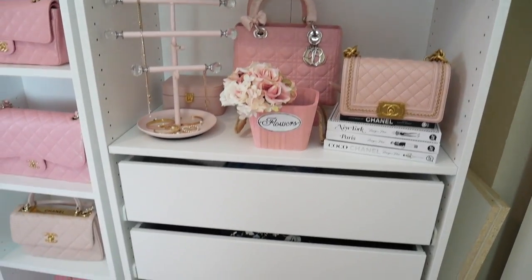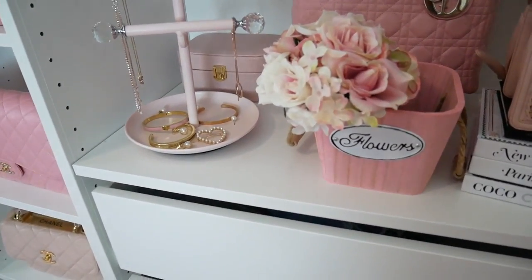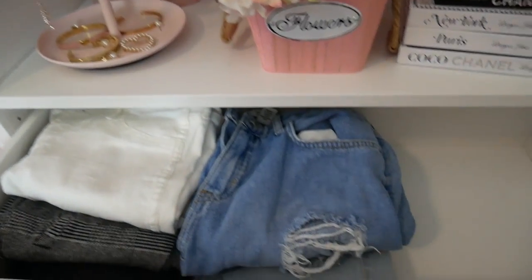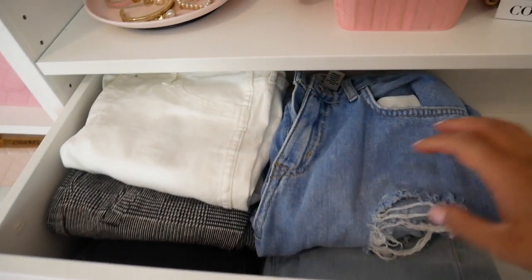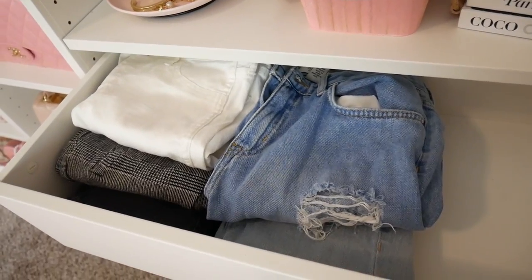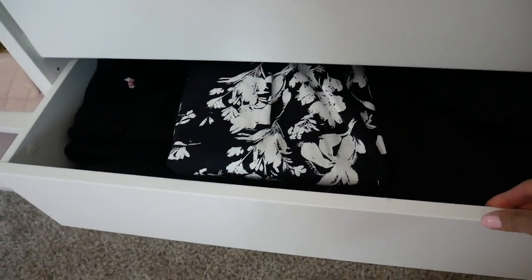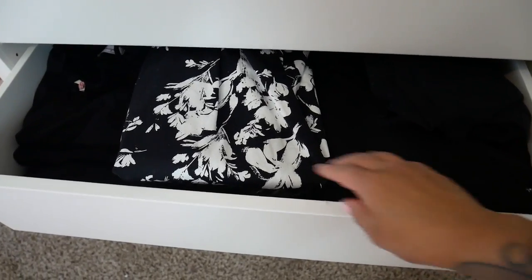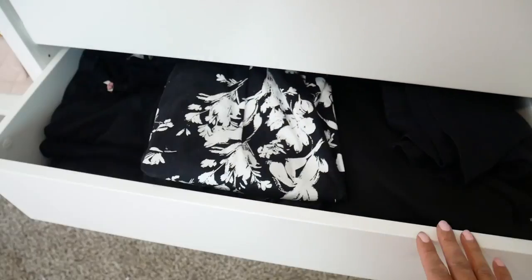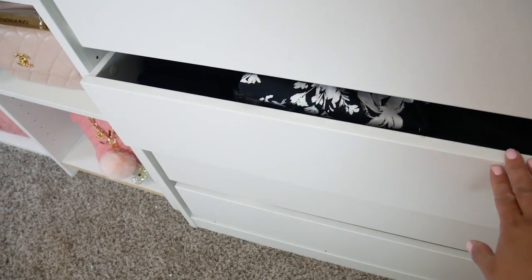Let's delve into what I have in these drawers. The first drawer is actually all of my pants — my sad little drawer with only five pairs, since I'm not really a pants person. The second drawer is all of my black clothing. I don't have too many pieces but I like to keep a few just in case, so I decided to put them all in here — kind of hiding them away from my pastel wardrobe theme.